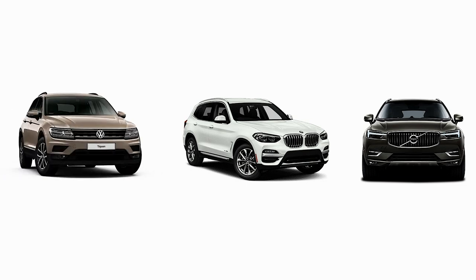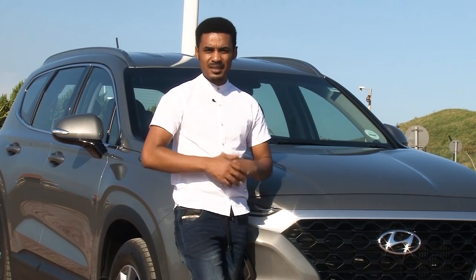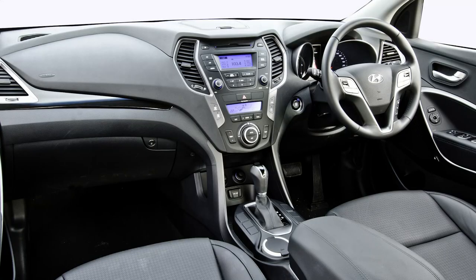You can compare it to the Volvo XC60, BMW X3, and the VW Tiguan Allspace. When you compare it to the XC60, it holds up well in terms of space.